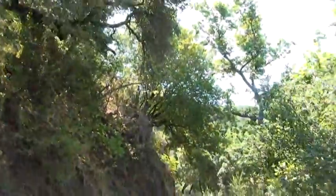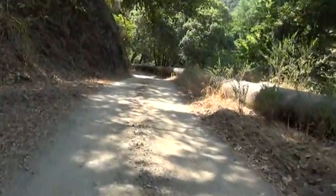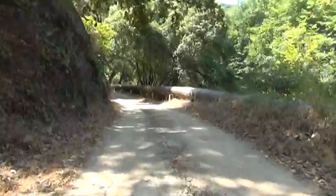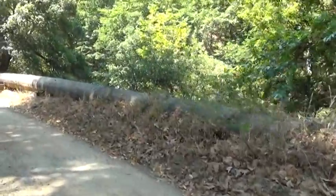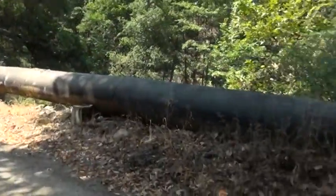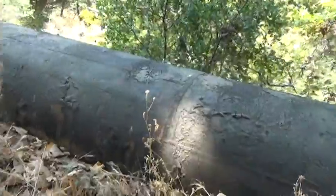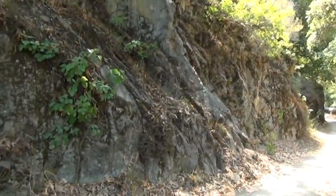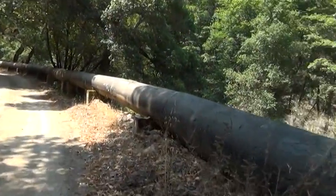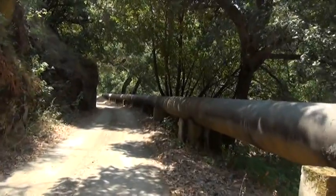Right here, the pipeline and the edge of the road — which is a rock wall — is about 15 feet or so. That's about it, maybe closer up ahead.